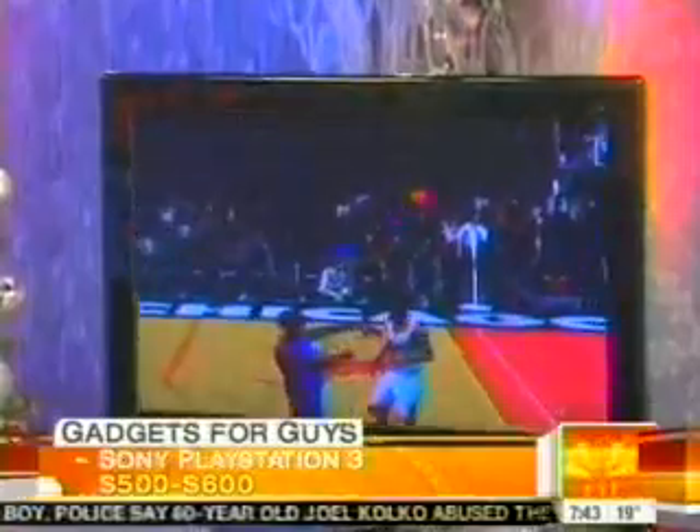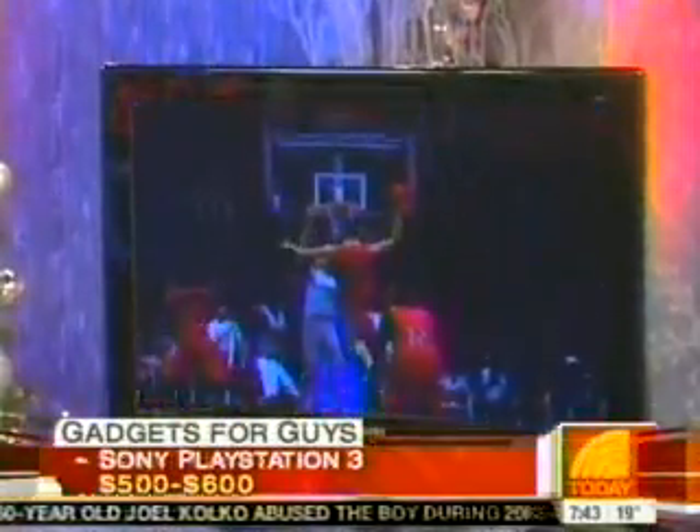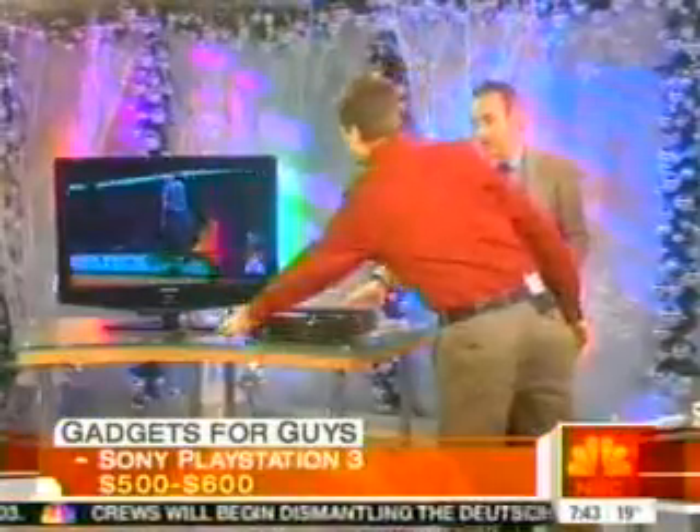When we first saw this, it looked like a basketball game was actually being shown on TV through the window when it was first demoed. You have to look closely and realize it's just a video game. But this thing is great. And as mentioned, it's pricey — six hundred dollars.